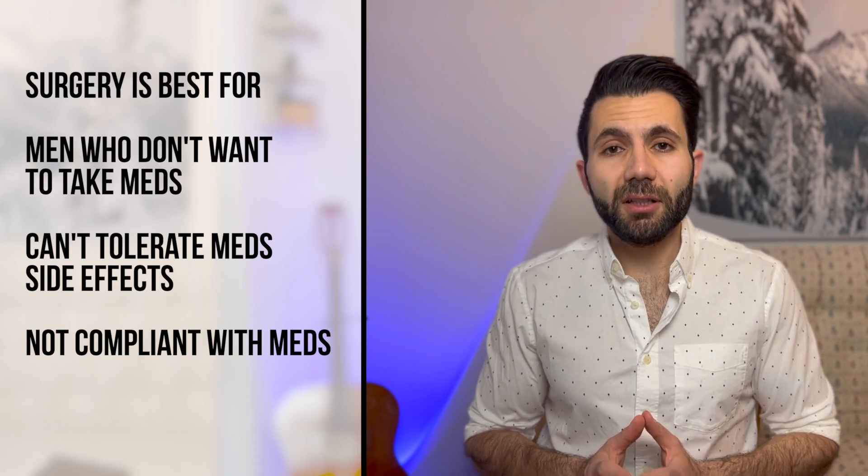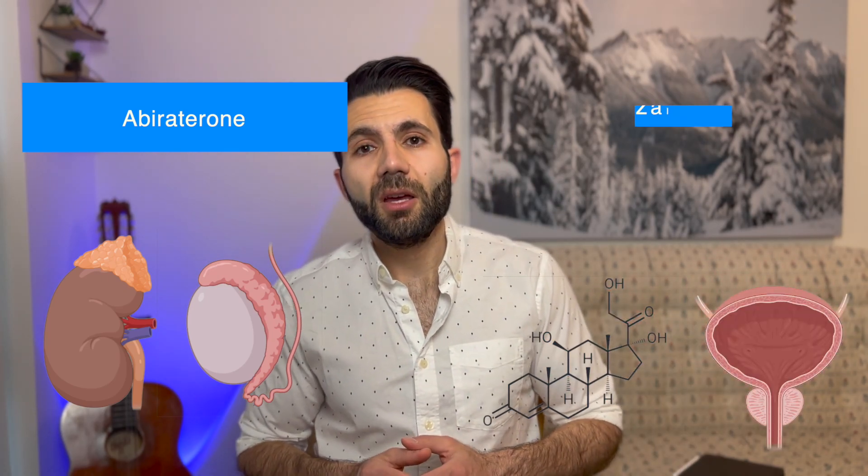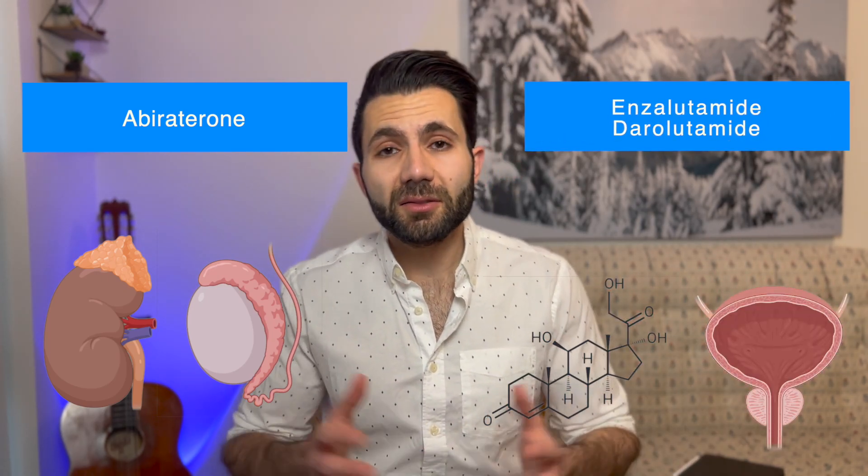Then we have anti-androgen medications. This group of medications either suppresses the production of testosterone — for example, abiraterone works on the adrenal gland and the testicles to stop them from producing testosterone — or prevents the interaction between testosterone and the prostate gland, like enzalutamide and darolutamide.